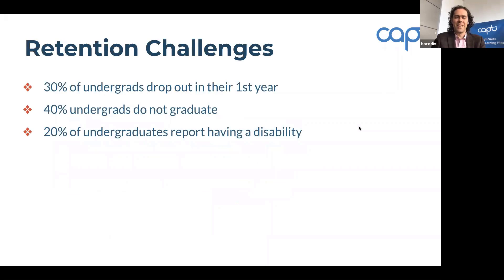I wear two hats — I'm a CEO but also a research professor. As a professor, I recognize that our mission in college is to educate students, but to get educated, students actually need to stay in college. Retaining students has always been a challenge. As it is, 40% of undergraduate students don't graduate — in fact, we lose 30% of them in the first year. The most vulnerable population are students with disabilities, and about 20% of undergraduate students report having a disability. How many more don't report it?